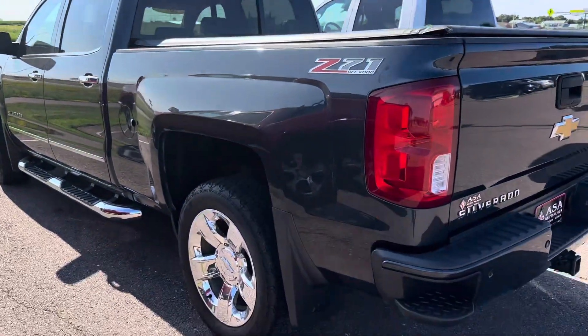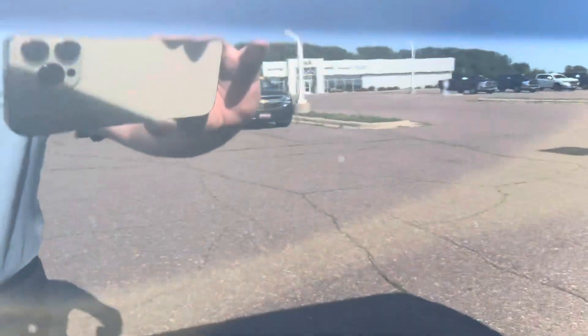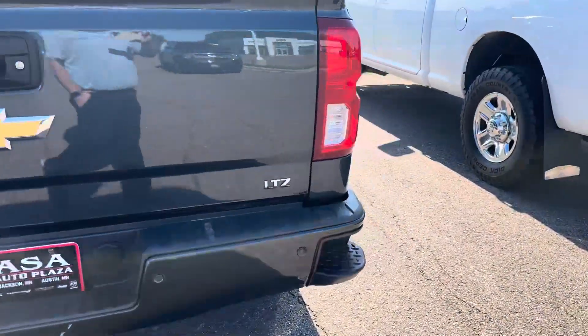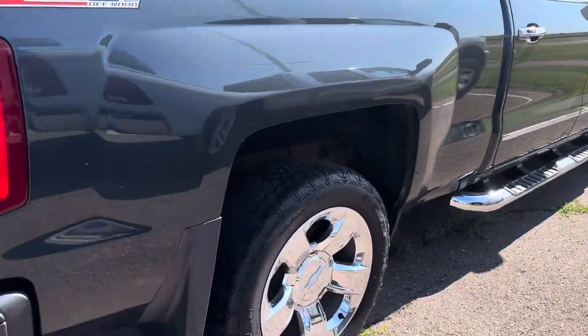He takes really good care of his stuff. Truck's in good shape — a few rock chips here and there, but it's used. Very good shape. No rust or anything like that.